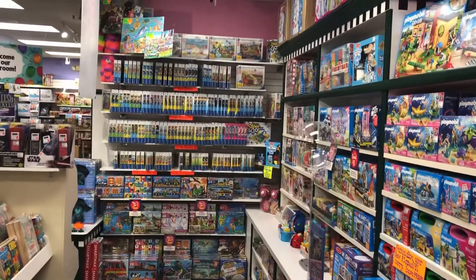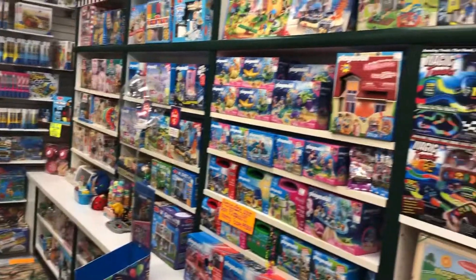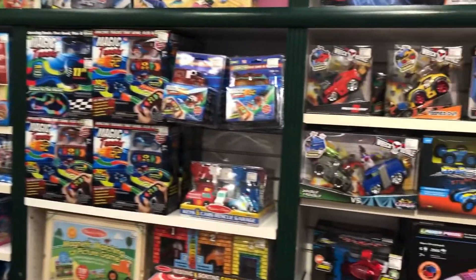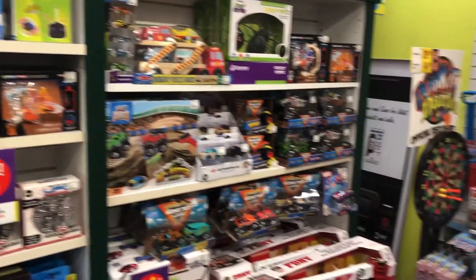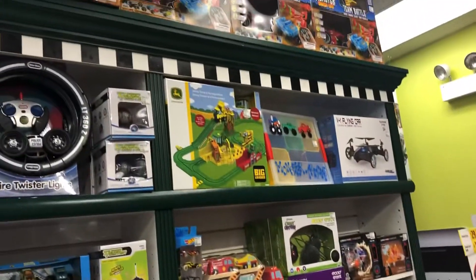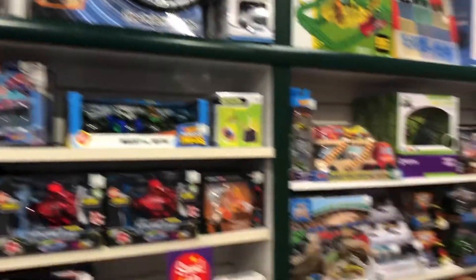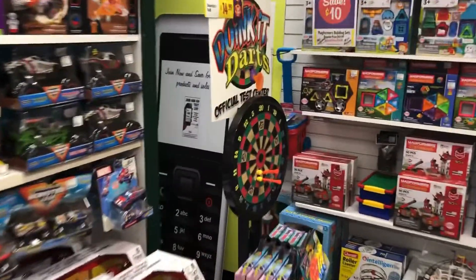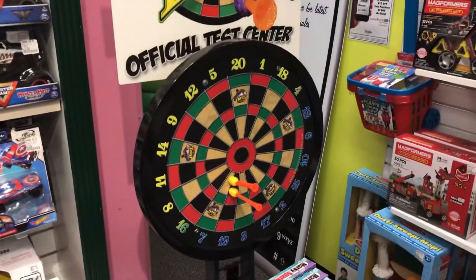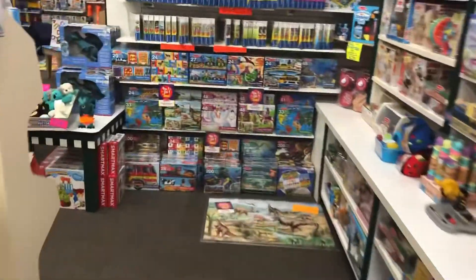Puzzles — we love Ravensburger in addition to Melissa and Doug. Our back wall has creative play items: Playmobile, Magic Tracks, Hot Wheels, Monster Jam, all kinds of stuff. If you want to get outside, we have flying toys, battle toys, and just general fun. As well as Magformers and our ever-popular Doink-It Darts — best dart board we've ever sold. They really stick. As you can see, we're full!